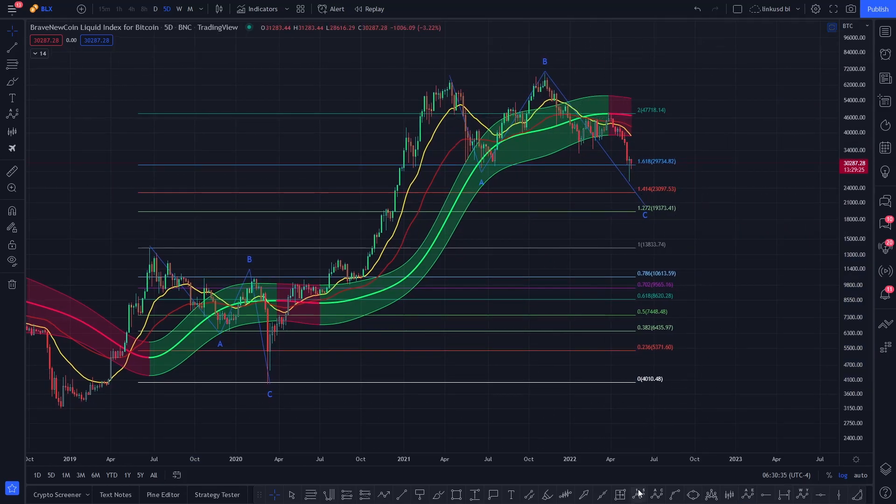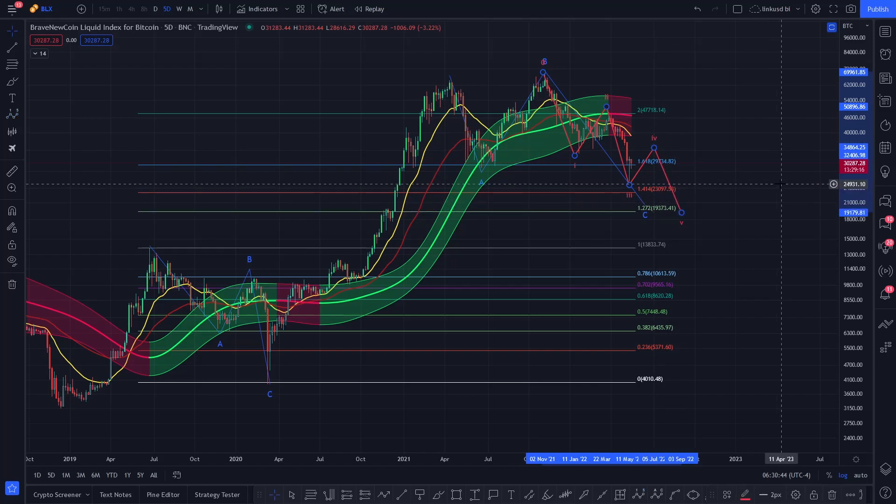So it looks as though this is some kind of C leg of a large ABC correction. What we've potentially got is a Wave 1, Wave 2, Wave 3 — and right now you're rallying into a Wave 4 with key resistances above. With that you're going to get a final rug pull possibly towards the end of the year where Bitcoin bottoms out and begins the journey upwards. But this is just technical analysis, and for that to be valid we have to hold these supports in this retracement.